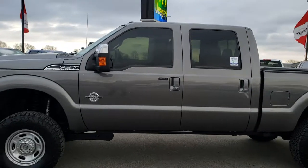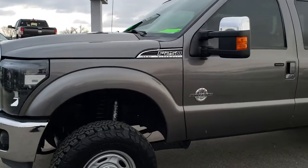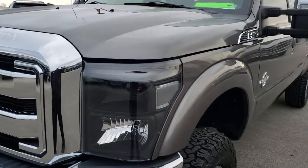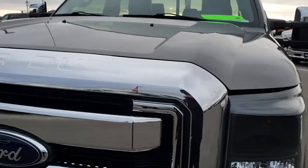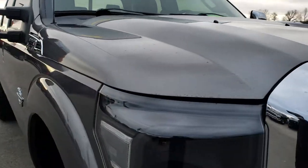This is stock number 9754A. We are here at Summit Automotive in Fond du Lac, Wisconsin, your new and used heavy duty truck headquarters. Today we are checking out this super clean 2012 Ford F250 Crew Cab Short Box. Remember, we are the guys with the trucks on 41.